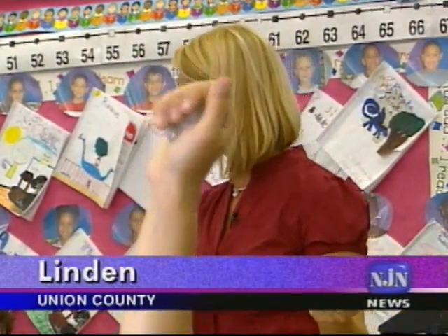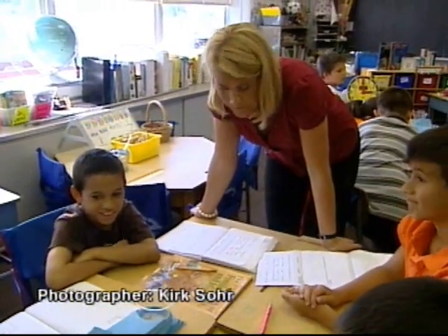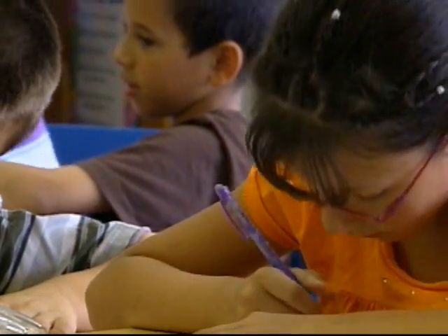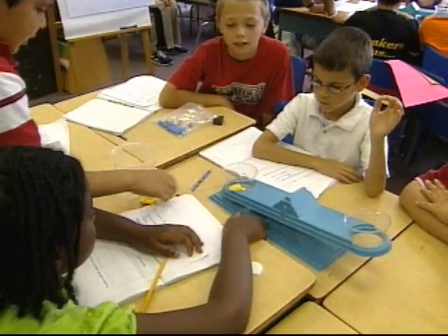A third grade teacher does it all. Teachers like Cindy Apolinski are doing even more, bringing new strategies and practices into the classroom every year with the help of professional development programs that many are engaged with right now during the summer break.